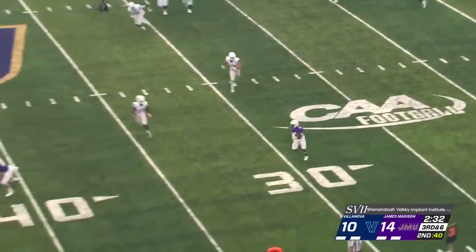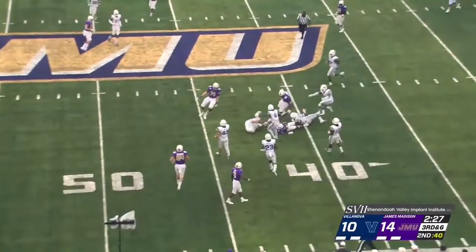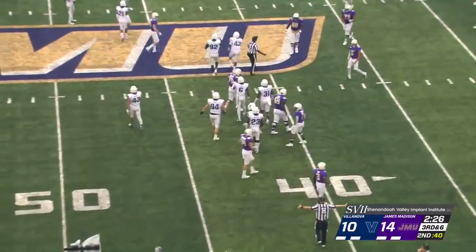Swing pass out here to Juwan Hamilton. Hamilton, like a satellite, he's got some space to work with. Stays on his feet up to the 40 and down at the 42-yard line. Picks up the first down and more.